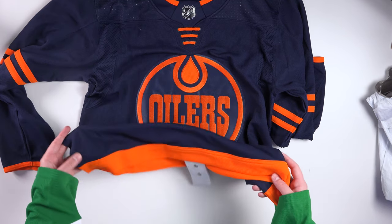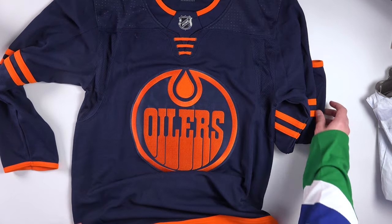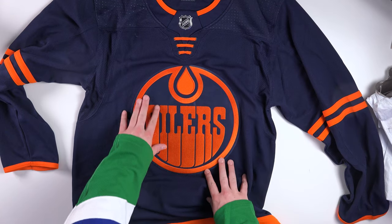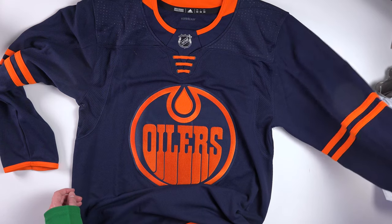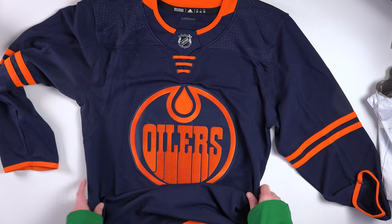And I'm like, okay, damn, this actually looks really good on the ice in the uniform. I've come to really enjoy this jersey a lot. It's probably one of my favorite alternates now in the league. It is very cool.